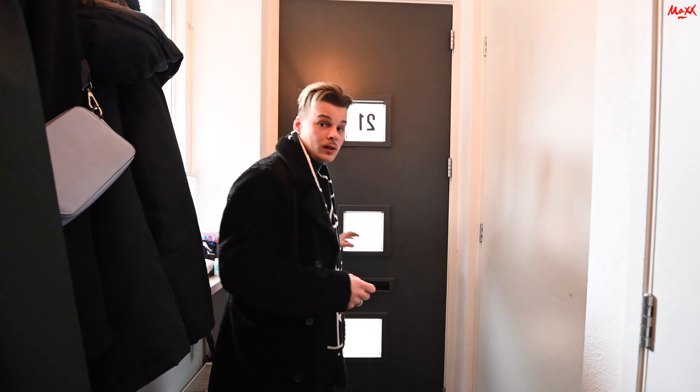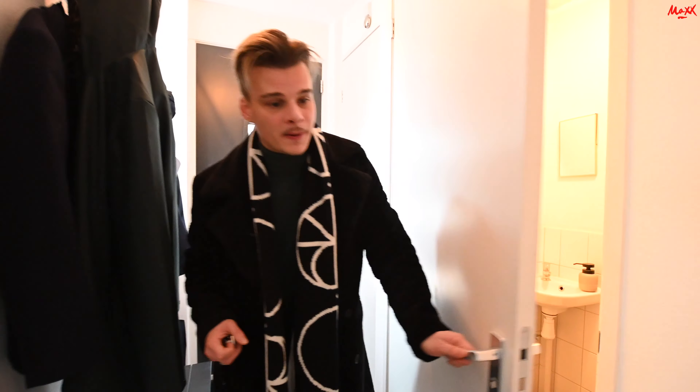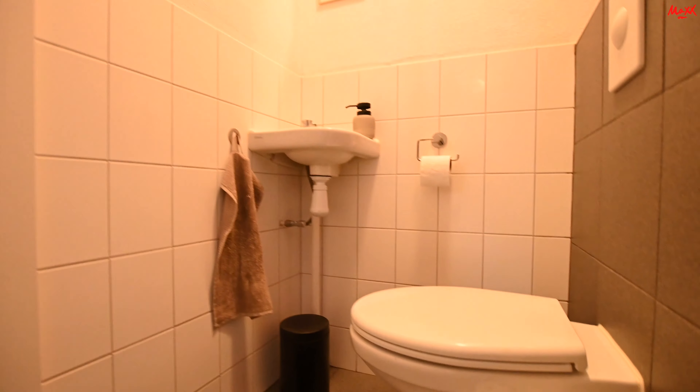Here we arrived in the hall of the apartment. We have the electricity meters here, and of course the bathroom as well. There's a nice toilet with a sink — it's all tiled up, nice and easy to clean.